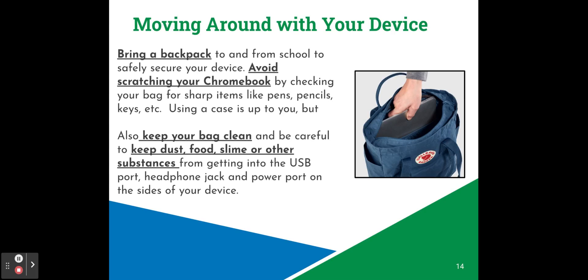It's important to be careful when you are moving around with your device. If you bring a backpack to and from school, it's important to safely secure your device in the backpack. Avoid scratching your Chromebook by checking your bag for sharp items like pens, pencils, keys, etc. It's also important to keep your bag clean and be careful to keep dust, food, slime, or other substances from getting into the USB port, headphone jacks, and power ports on the sides of your device. It's a good idea to clear out your backpack at the end of every week to make sure nothing accumulates that could damage your device.